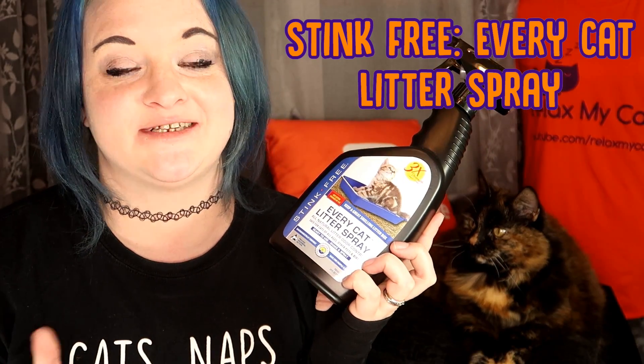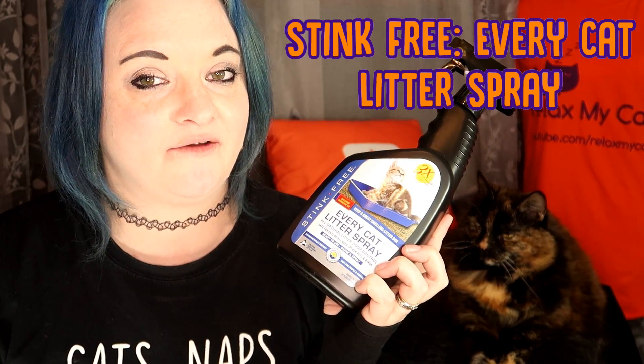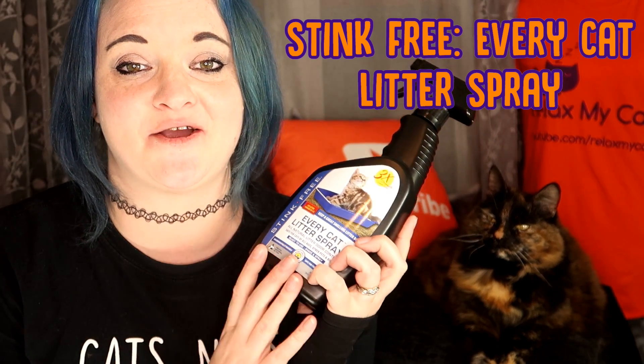It's a fantastic product, really easy to use, and I absolutely love it — as does Redsy. If you want to get your hands on a bottle, just click on the link in the description box of this video. I highly recommend it — go give it a go.